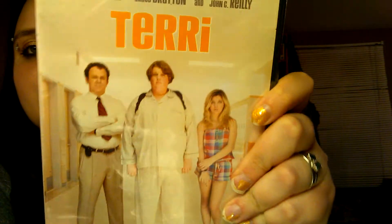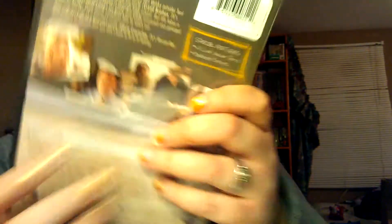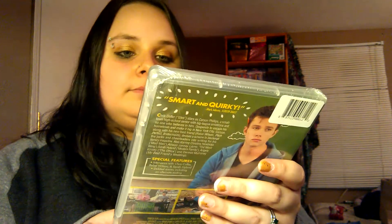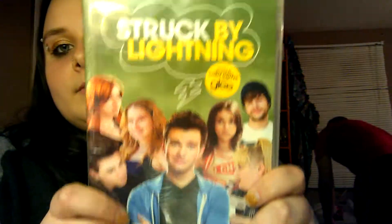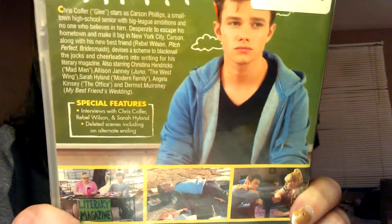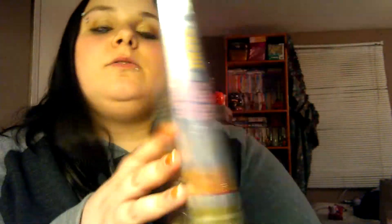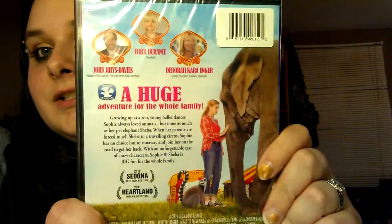Then I got a movie called Terry — I think I've seen this one before but don't really remember it. Then I got one called Struck by Lightning, written by and starring Chris Colfer from Glee. Then this one called Sophie and Sheba: The Story of a Big Friendship. When I saw it, I immediately got excited because it's obviously about an elephant, and we all know I just love elephants. I don't know if it's going to be any good, but it has elephants — so why not?